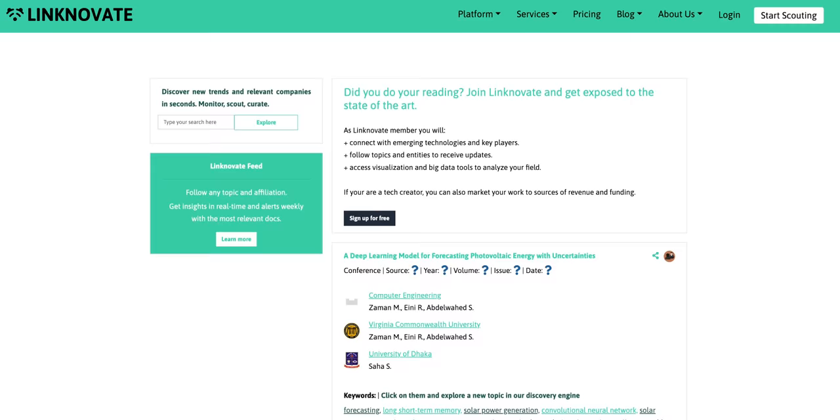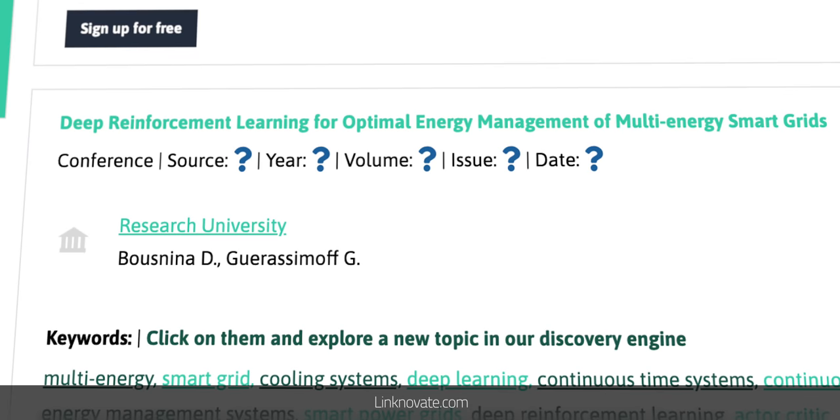And in the research field, we've found an incredible number of ongoing machine learning and AI projects using Linknovate — everything from a deep learning model for forecasting photovoltaic energy with uncertainties, to deep reinforcement learning for optimal energy management of multi-energy smart grids. This is a very active and growing industry, but is it living up to the hype?